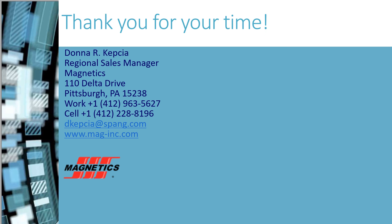Thank you for your time. If you have any questions about the presentation or would like to order core samples, please contact me at the email address shown here. Thank you.